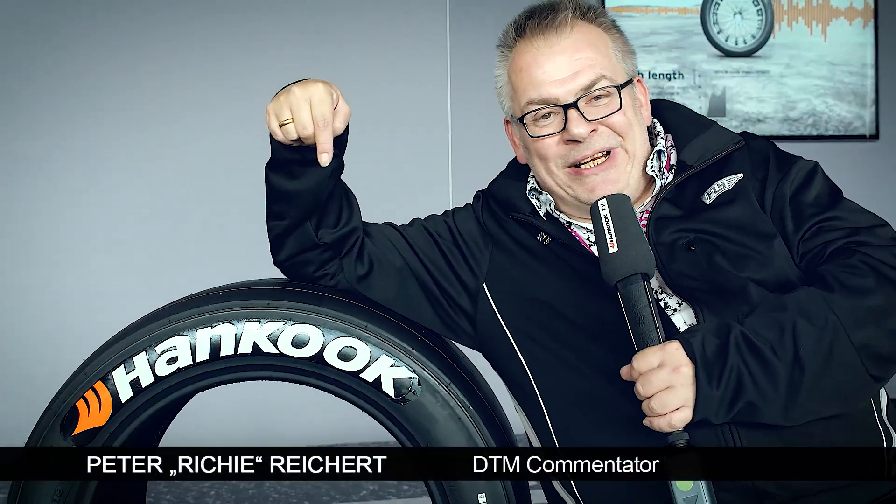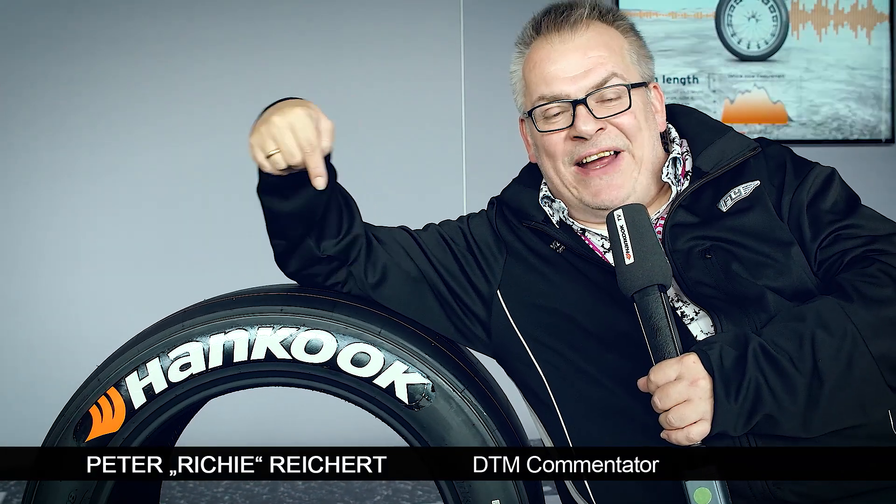This guy is a real game changer — the new Hancock Ventus for the DTM season 2017. It builds up more grip but drops off rather quickly. This guy over here will tell us all about it and how the drivers have to change their styles.